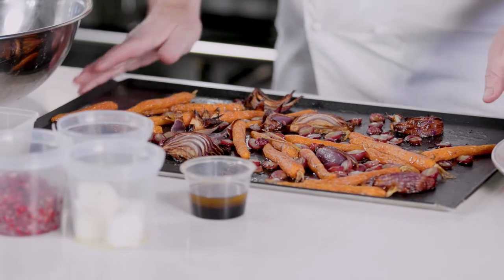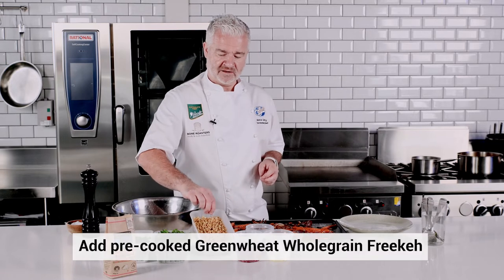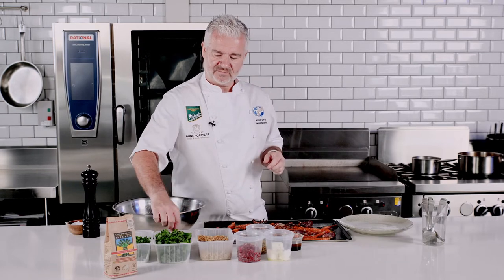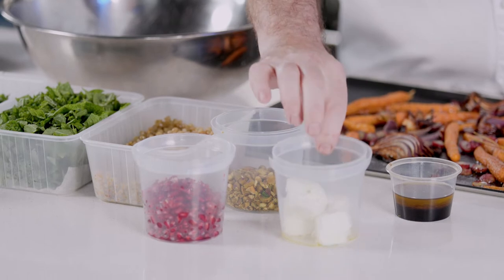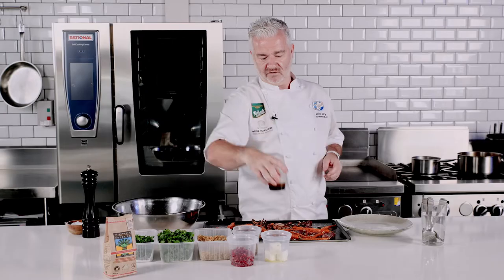Okay, now that we've roasted off the carrots, onions and grapes, we're going to build the salad. So we're going to start off with the whole grain freekeh, which I've cooked for 35 to 40 minutes, just so it's got a little bit of bite. I've got some chopped mint, chopped parsley, pomegranate, some chopped pistachios, some goat's cheese, and the dressing, which is pomegranate molasses, apple cider and olive oil.